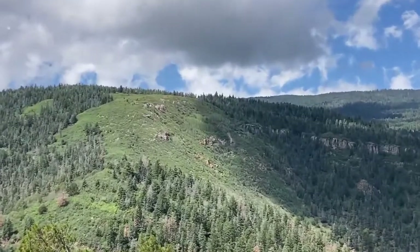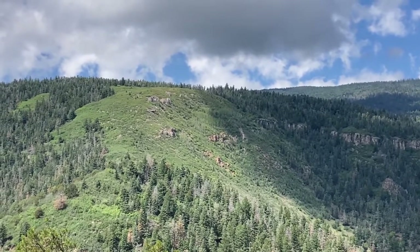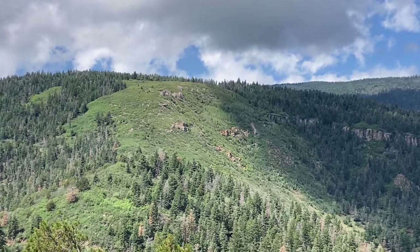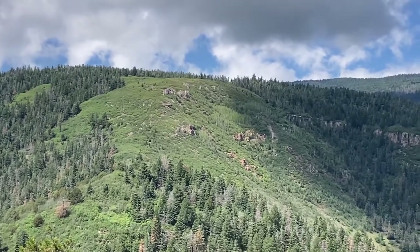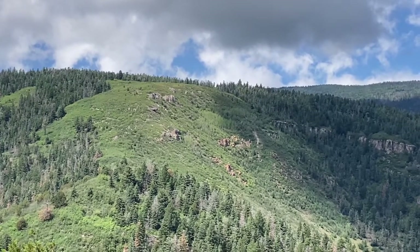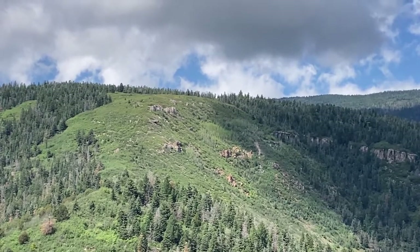Across the way there is an old burn scar — and by old I mean at least 25 years. For as long as I've been coming into the Sandias, that burn scar has been there, but all the dead trees have now fallen. I just thought I'd throw that in to show how long recovery takes from these massive fires that have been plaguing New Mexico all spring and summer.